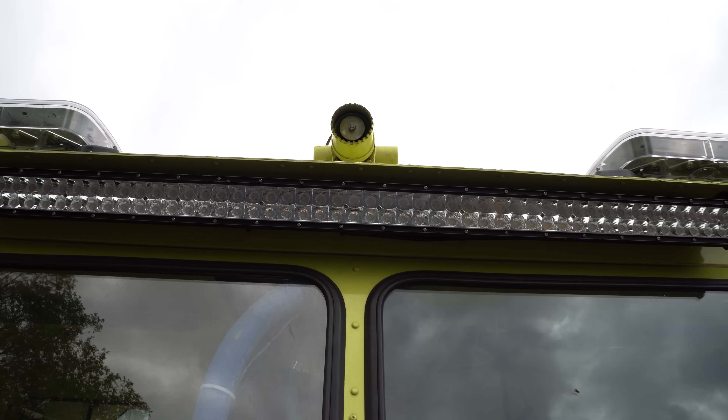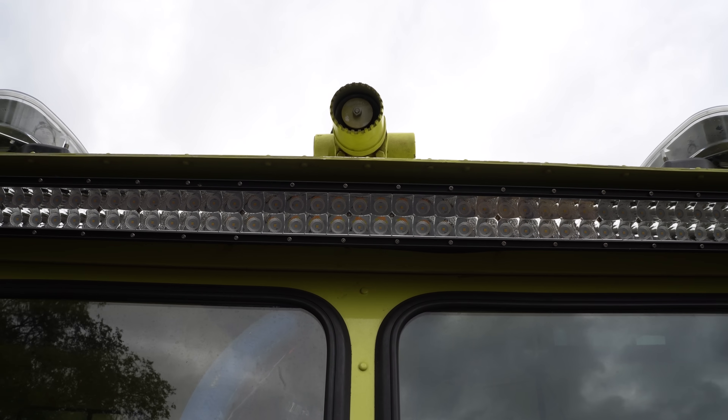We turned it into our extrication truck to fight vehicle fires and whatnot. It helps a lot in case we can't get close to the vehicle, especially with these newer Teslas — they burn so hot and so long. This would be a perfect vehicle to extinguish it.